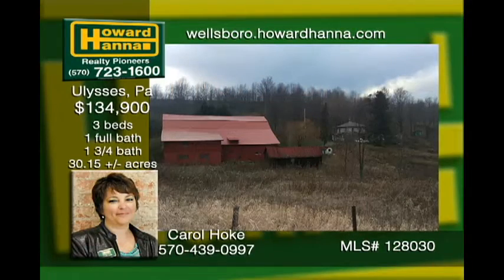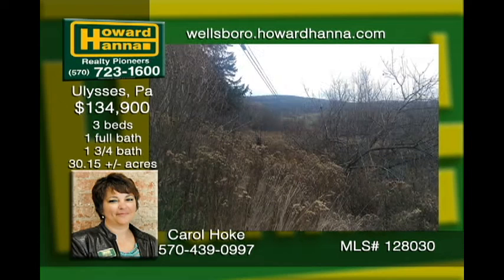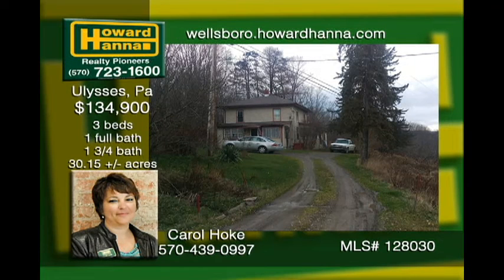This 30-plus-acre farm sits just off Route 49. The home has had a newer 200-amp service installed. 50% of the OGMs are being transferred. The kitchen and a large dining room with some work would make for great entertaining. The wood stove in the living room warms the home into a cozy place to spend your days and nights. The barn woodworking shop is in good shape and can easily be a working barn again.